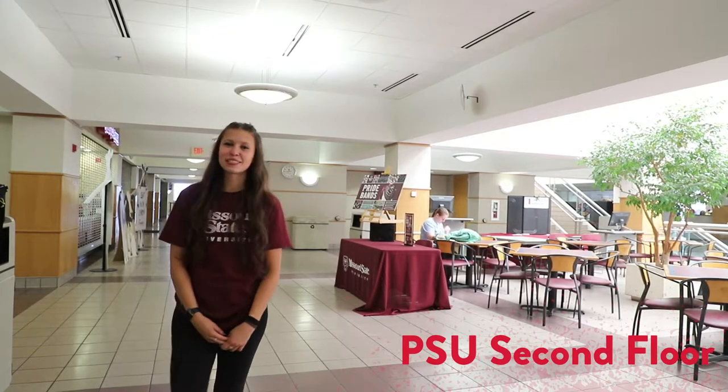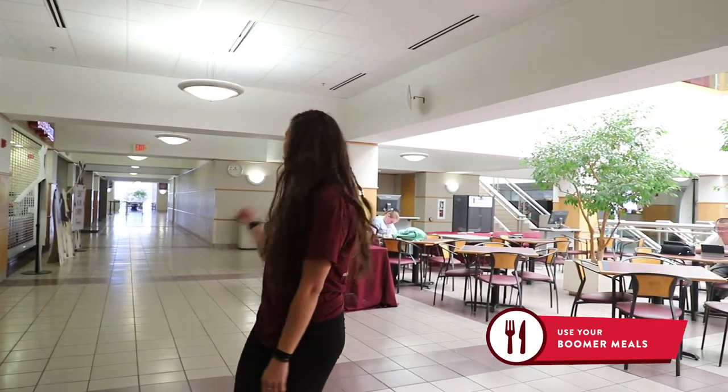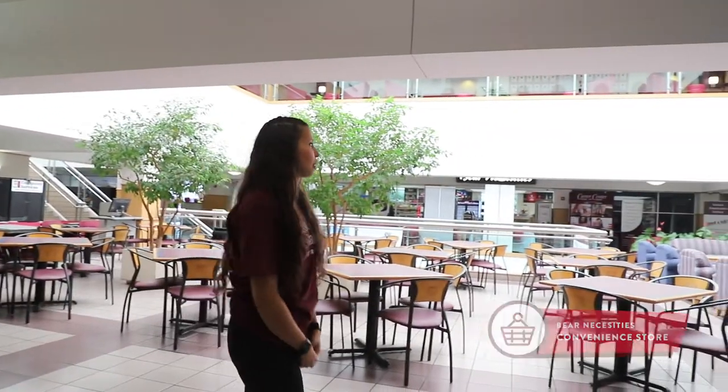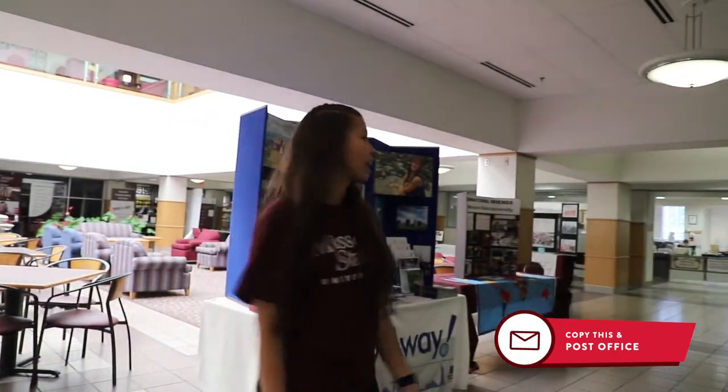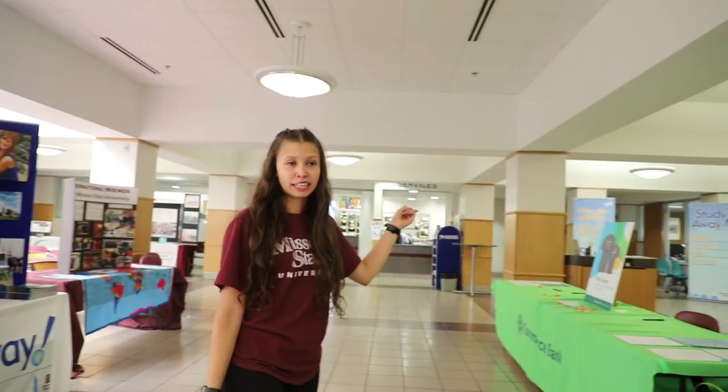This is the PSU second floor. In here, you can come with your friends to hang out. You can also find food options over there, as well as a convenience store for necessities. You can find copy and postal services — in copy services you can get your own copies, and in postal services you can send packages. Over there is the Subway office, and right here is the Commerce Bank.